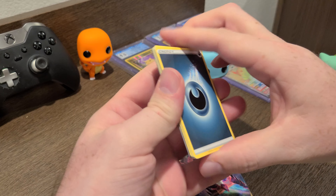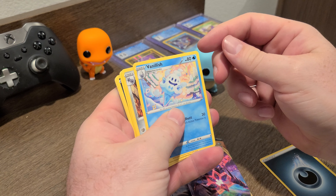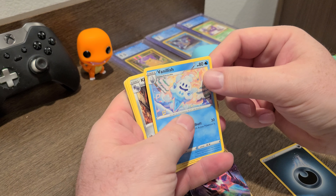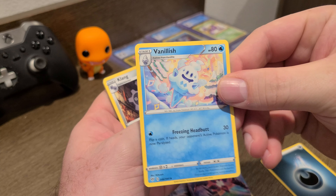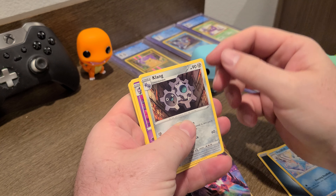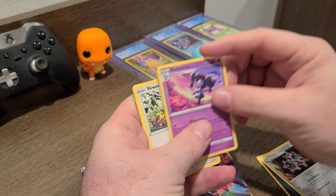Alright guys, tonight we're going to open up some Darkness Ablaze. I've been a big fan of this series — the artwork in them has been pretty awesome. Let's see what we can find.